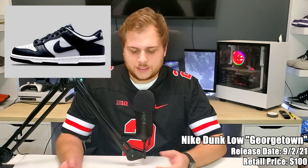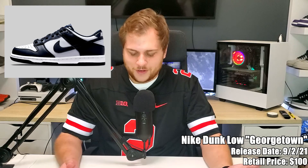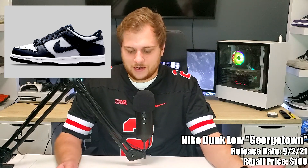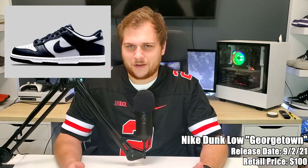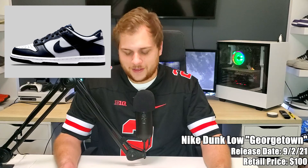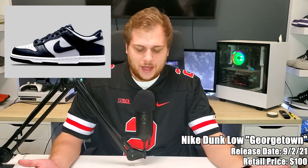The first sneaker we have is on the second — it's the Nike Dunk Low Georgetown, going to retail for a hundred dollars. Another Dunk Low coming out, a different colorway. This one's for Georgetown University, so it's navy and gray. There's a bunch of Georgetown sneakers in other colorways and silhouettes, but this one's finally on the Dunk Low, so it's a good colorway. It's going to sell out but other than that, not too much to say.